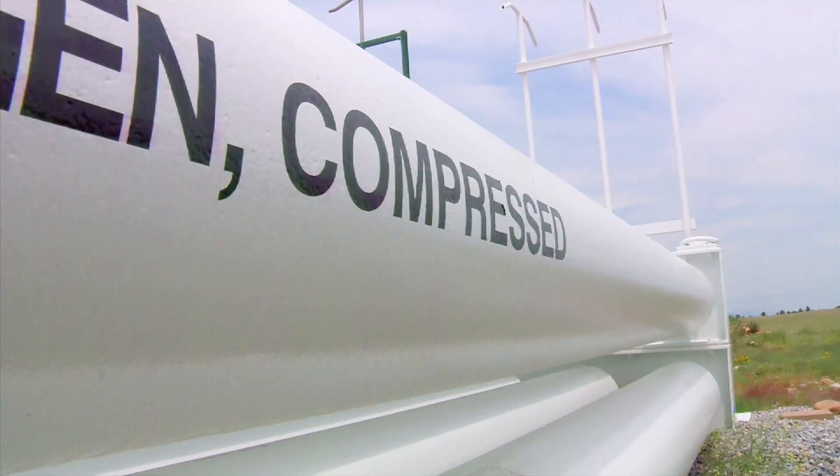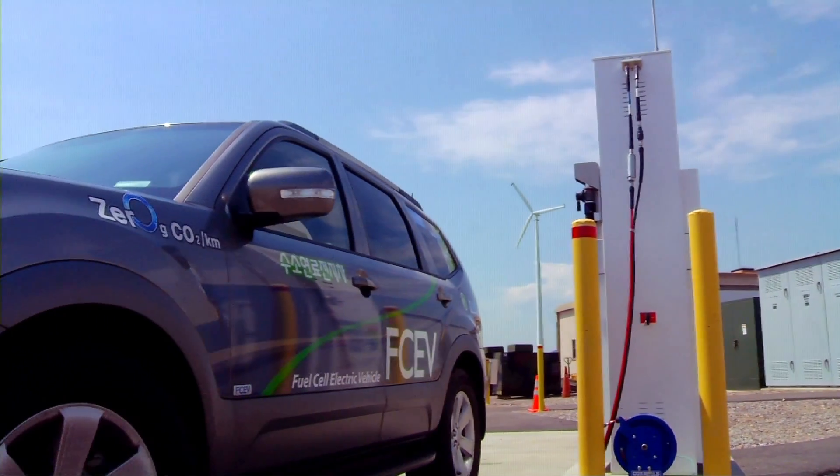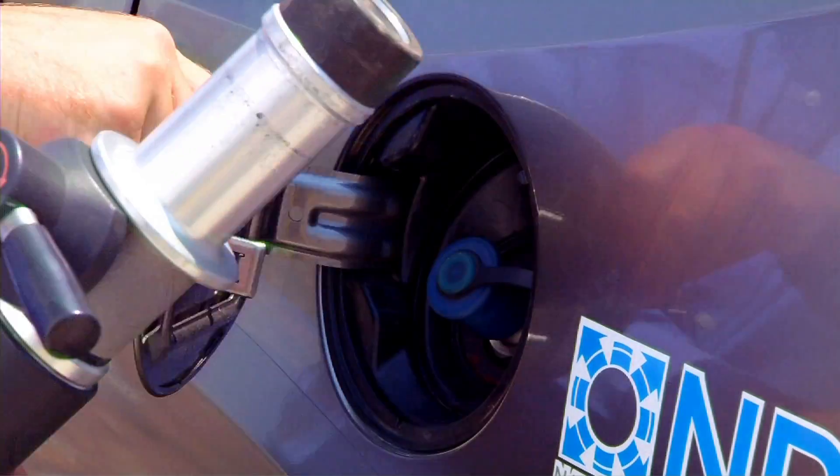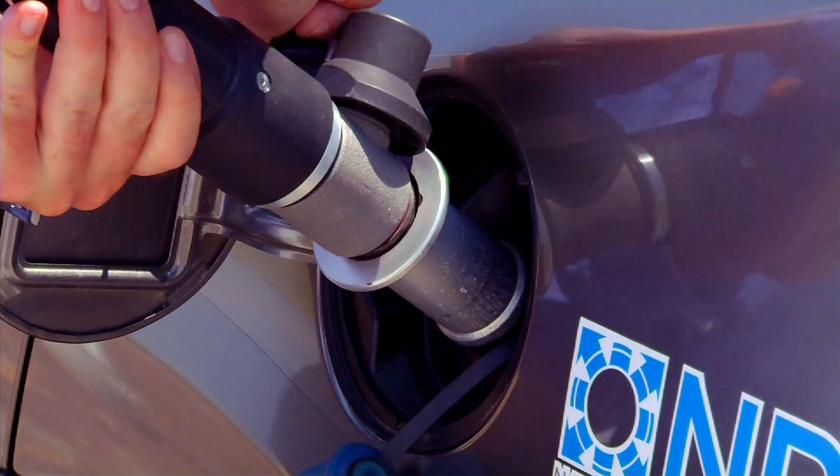Hydrogen gas is a very clean fuel. It gives zero emission. So you could use the hydrogen to power fuel cells, for example, which could be used for vehicles or powering your house.